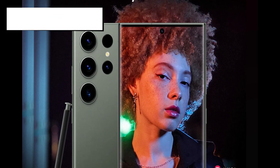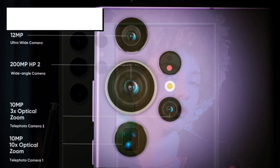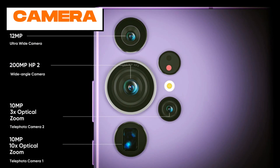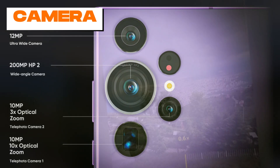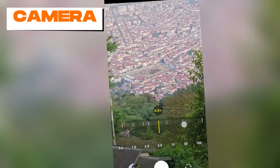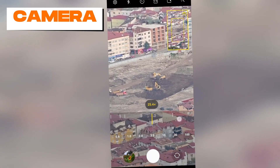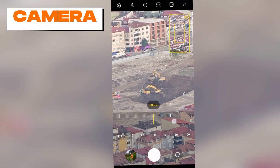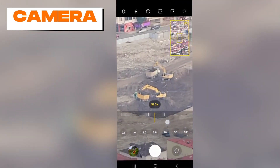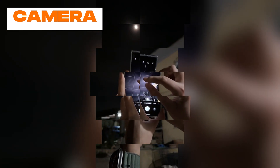The S24 Ultra's marquee upgrade is the revolutionary new 200 megapixel main camera, a significant jump up from the already impressive 108 megapixel sensor on the S23 Ultra. With such a high-resolution sensor, the S24 Ultra can capture staggering levels of detail — zooming in reveals textures, patterns, and small objects that no other phone can match. Low-light performance has also improved this year with enhanced Nightography mode and machine learning tricks.